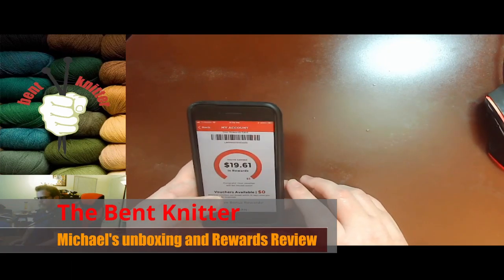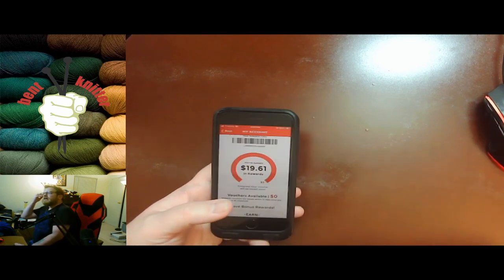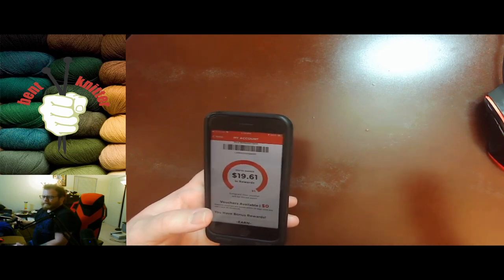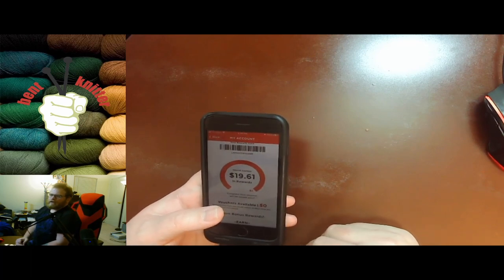Hi everyone, welcome back - this is the Bent Knitter. This week we're going to be doing a little unboxing from Michael's. I usually go in-store instead of ordering online, but there were some good deals and promotions so I decided to hop online and order some stuff.